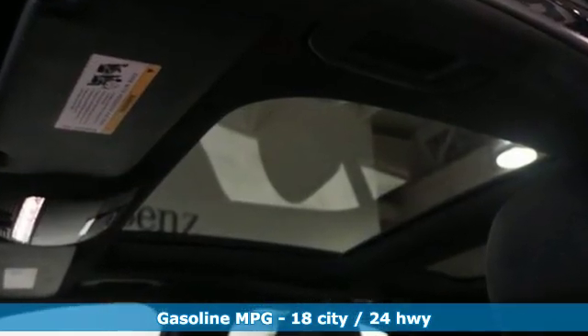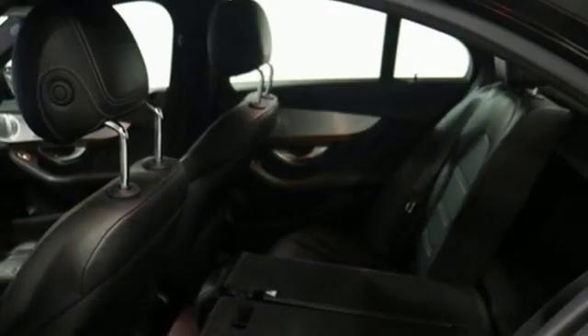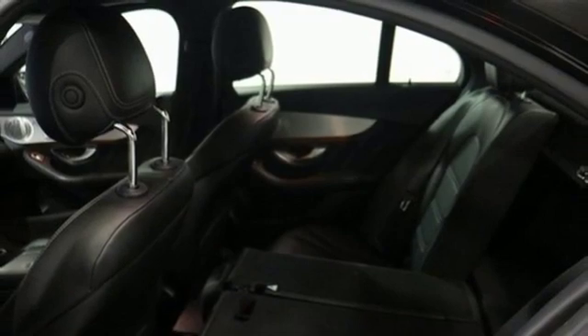External memory control, front heated leather bucket seats, power heated mirrors, hands-free liftgate, twin-turbo V8 engine.